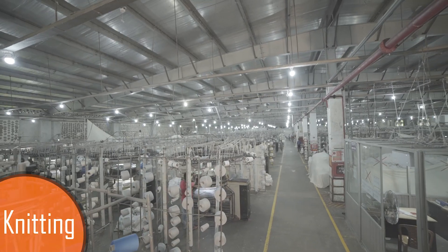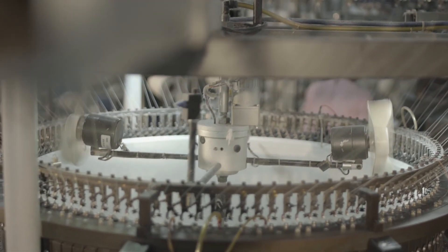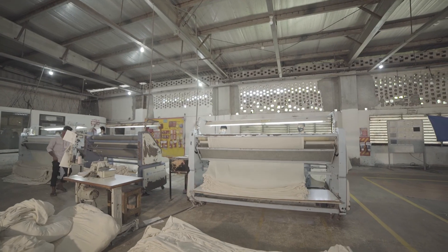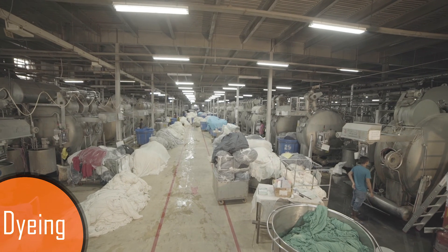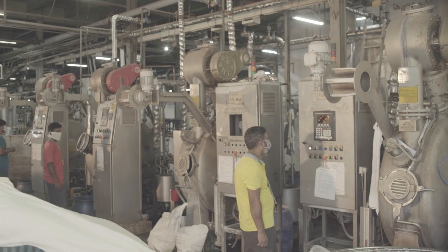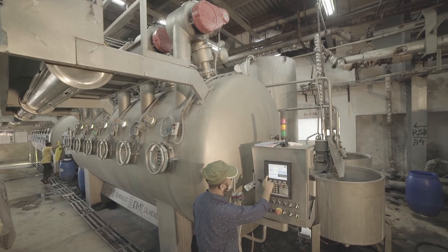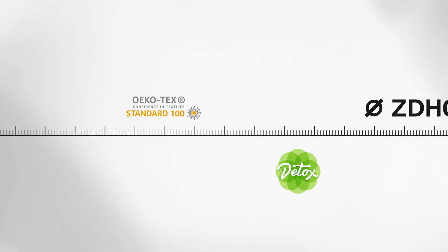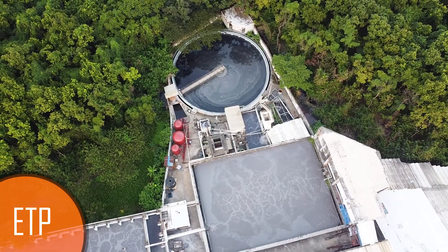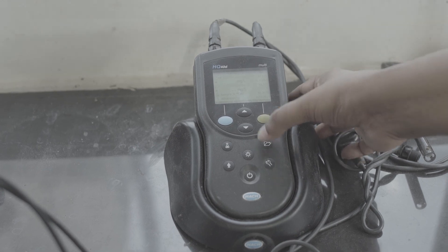We have a full vertical setup with more than 138 sets of fully automated knitting machines. With those machines, we are capable of producing 35 metric tons per day of different types of fabrics. For dyeing, we have 33 computerized dyeing machines with a capacity of 40 metric tons per day, including 15 sample fabric dyeing machines. We also have advanced dyeing facilities with Oeko-Tex, Detox and ZDHC certification, and a modern biological effluent treatment plant (ETP) with a capacity of treating 7,500 cubic meters of water per day.